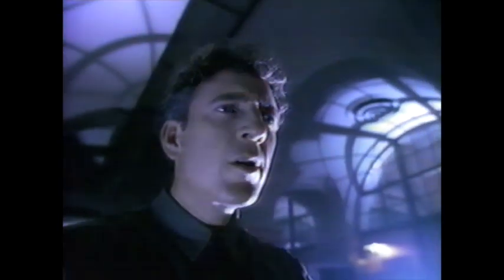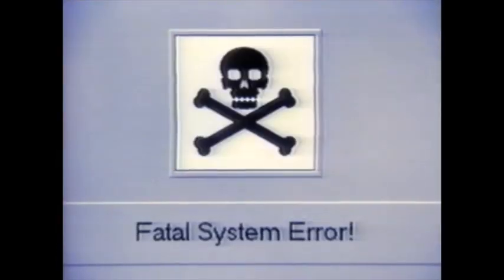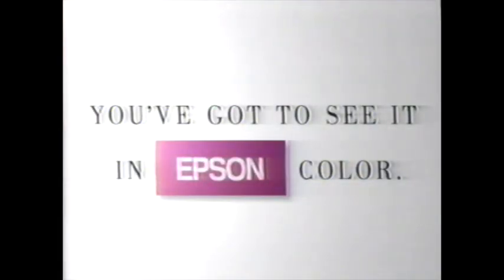If your printer isn't living up to your ideas, maybe you should get an Epson. For as little as $349, it's photo quality color that can make you and your ideas look really good. You've got to see it in Epson color.